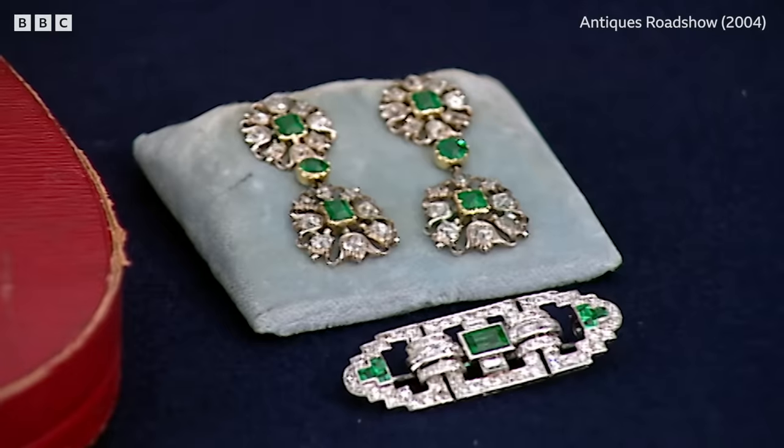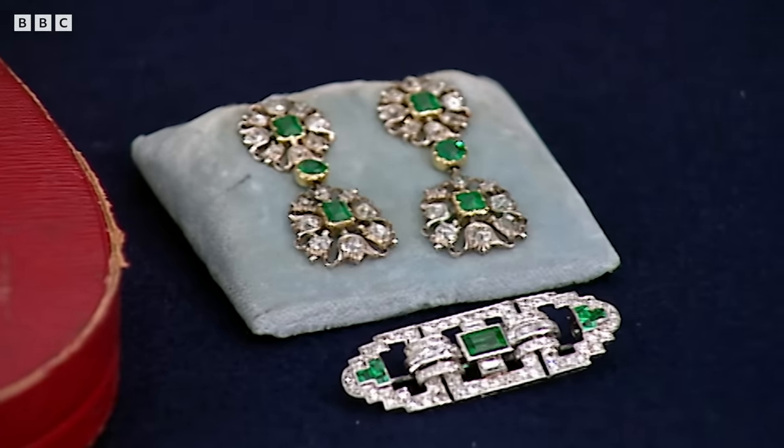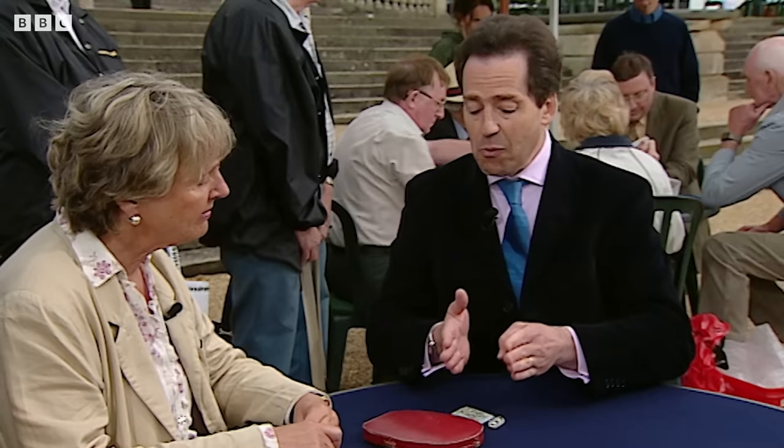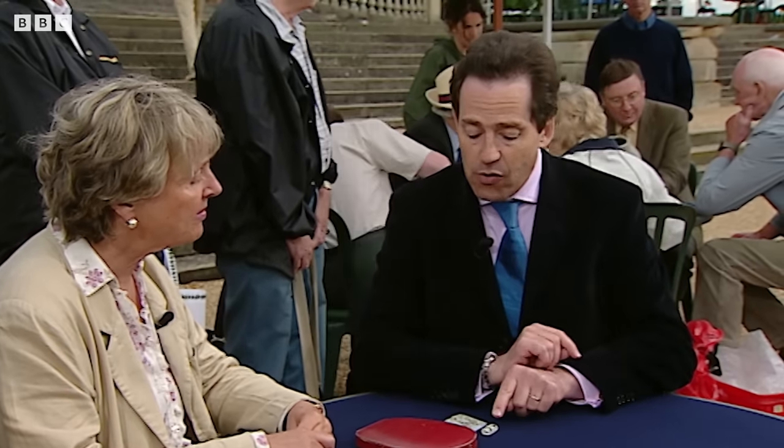They were my mother-in-law's and they were in the bank. It wasn't until after her death 12 years ago that we discovered this jewellery in the bank. I'm going to start from the most recently made piece and then I'm going to go backwards. I'm going to start with this one here.